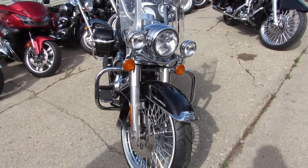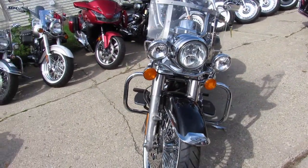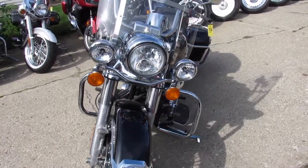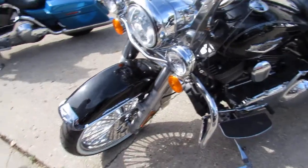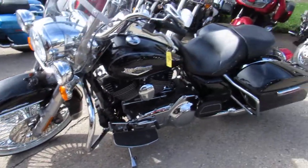Tons of chrome everywhere. Got the 103 cubic inch motor, windshield, bags, and there's chrome everywhere. This one's perfect, runs strong, needs nothing.